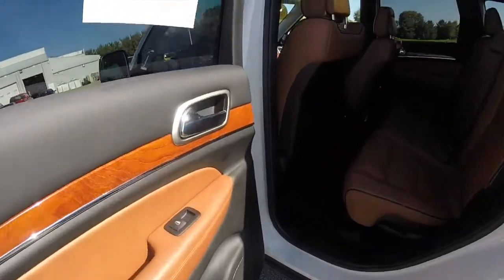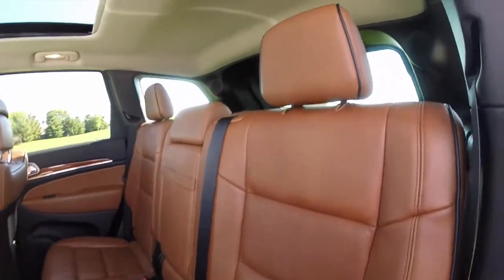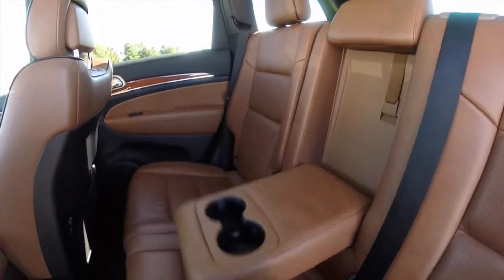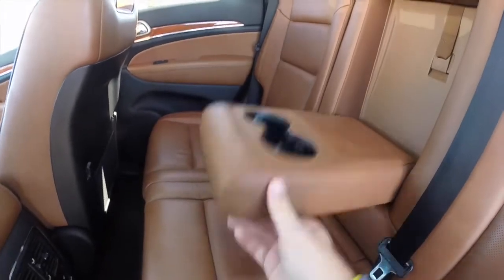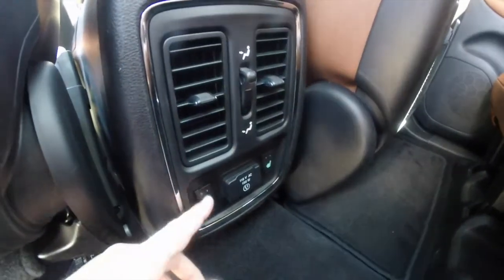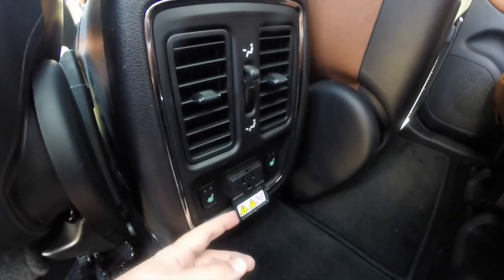Take a look at the rear seat — it seats 3 across, with a full down center armrest with integrated cup holders. Rear seat passengers also have their own air vents, position control, and the outboard seats are heated. There's also a 115 volt AC household style outlet.